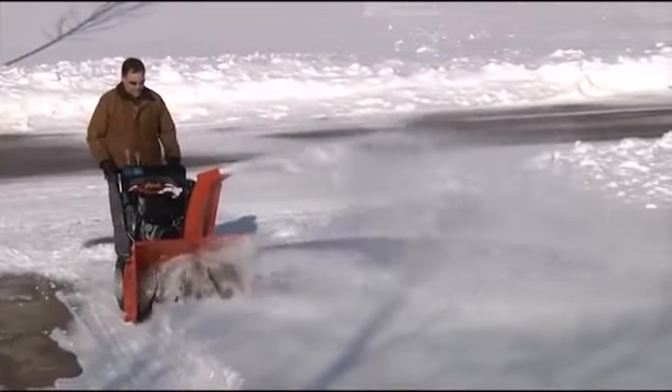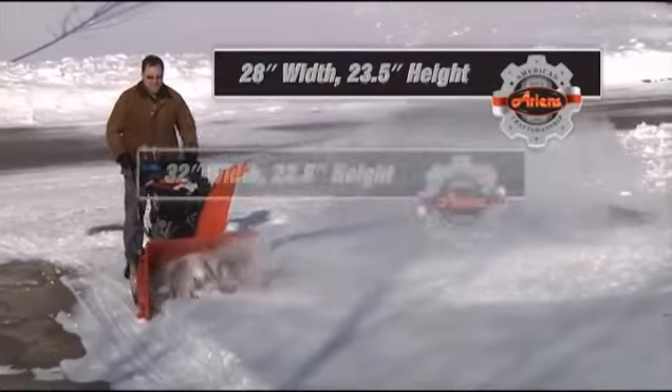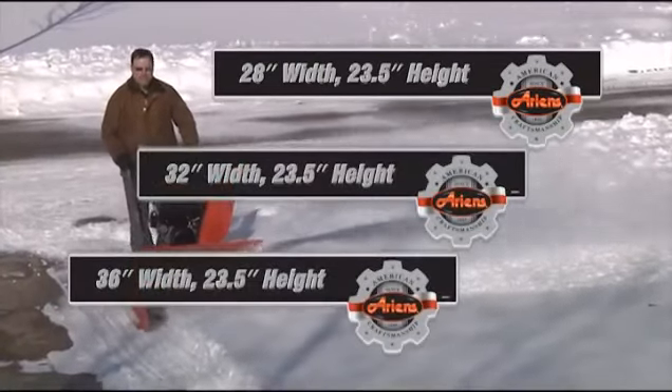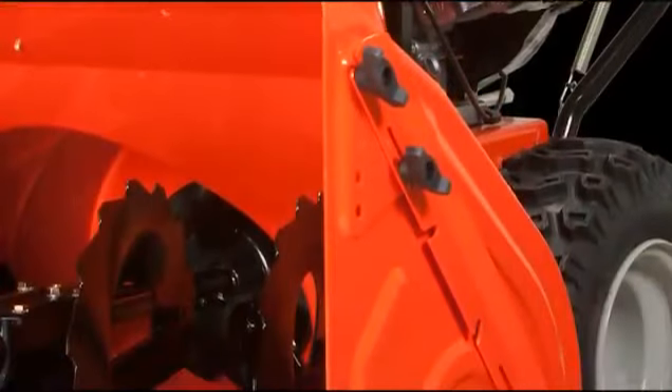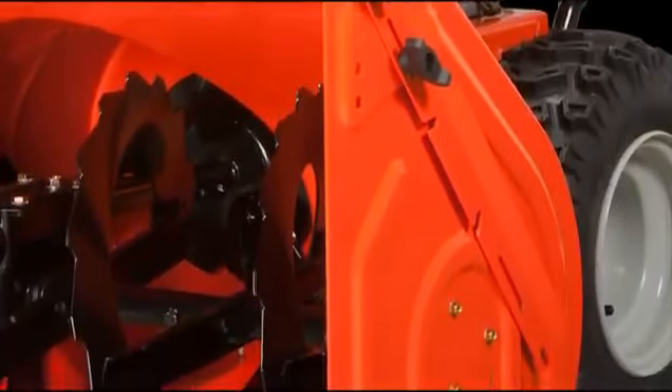All three models feature a 23 and a half inch tall housing and either a 28, 32, or 36 inch clearing width. The Professional Series features a roll top lip and heavy-duty 12 gauge side panels for strength and durability.